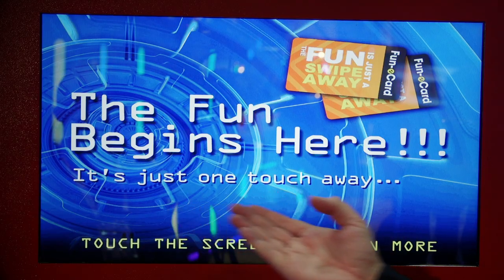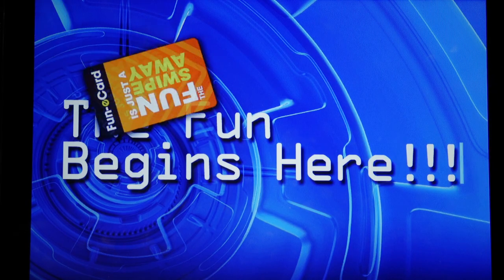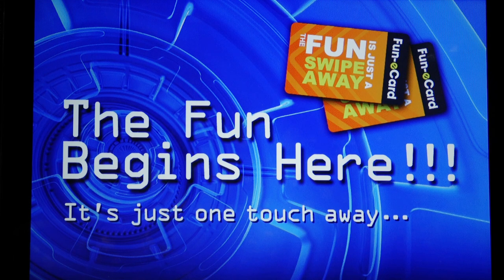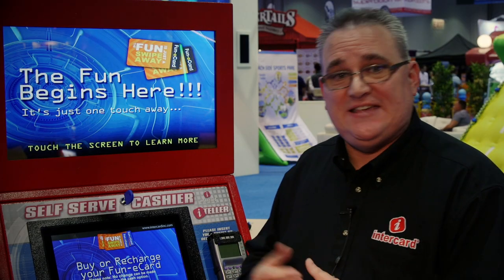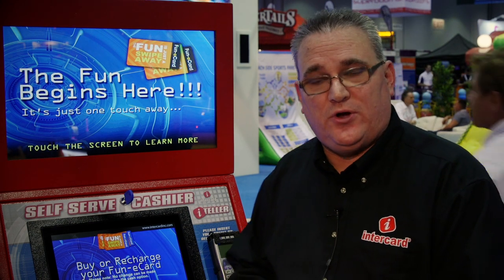We also have a 23-inch marketing monitor located on top of the teller. That 23-inch marketing monitor can cycle through your different specials for the day. It can show videos, be used for a PowerPoint presentation, multi-show videos — basically anything you can do with a normal computer.